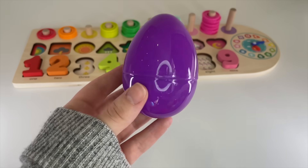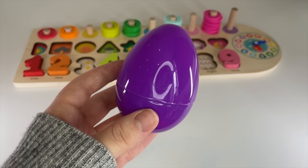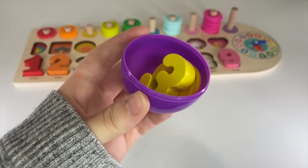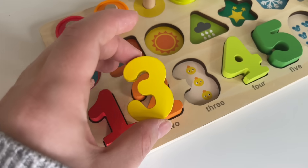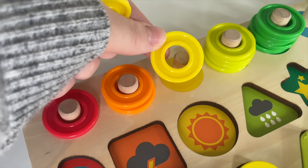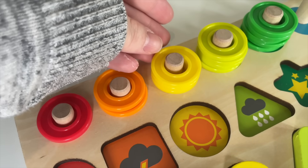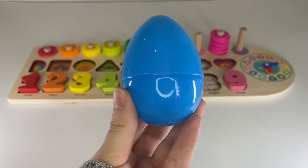Good job! Let's see which number we have here. What do you think? Open! Wow, it's number three! Let's put that on the tree. One, two, three little chickens. Let's put it in. One, two, three. We only have two more numbers. Let's see what we have here.